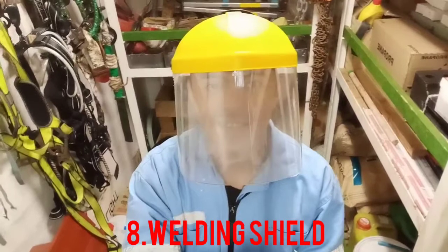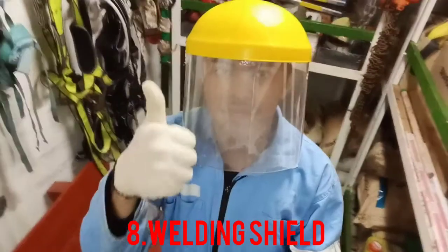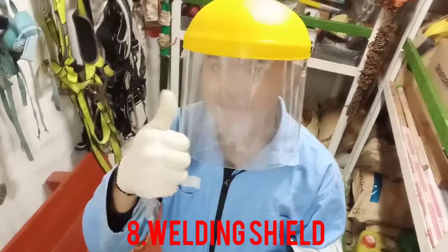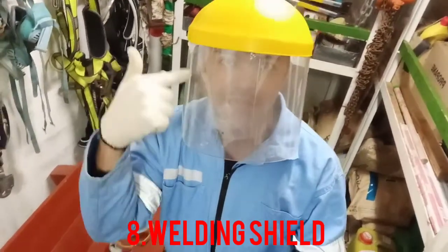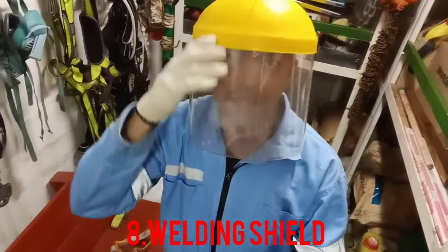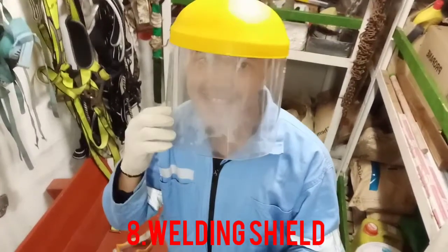Number eight: welding shield. Welding is a very common operation on board ship for structural repairs. A welder is provided with a welding shield or mask which protects the eyes from coming into direct contact with ultraviolet rays and the sparks of the weld.